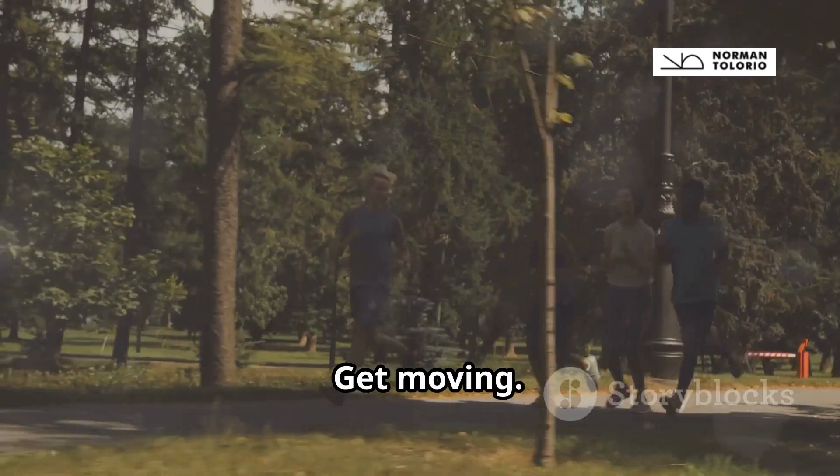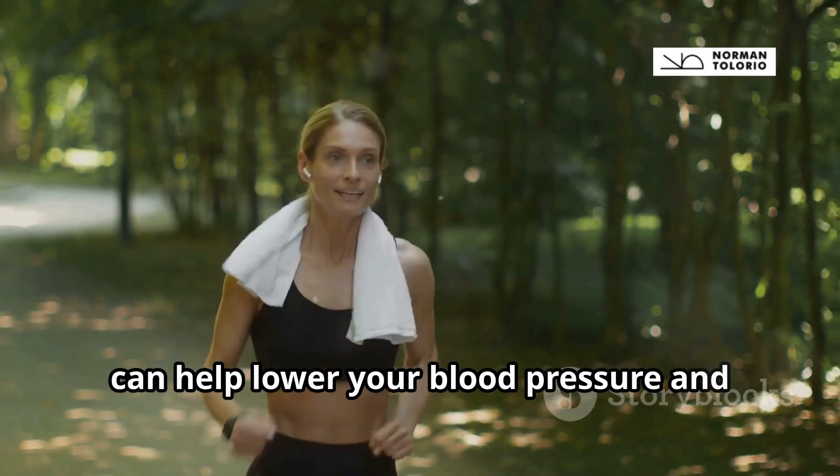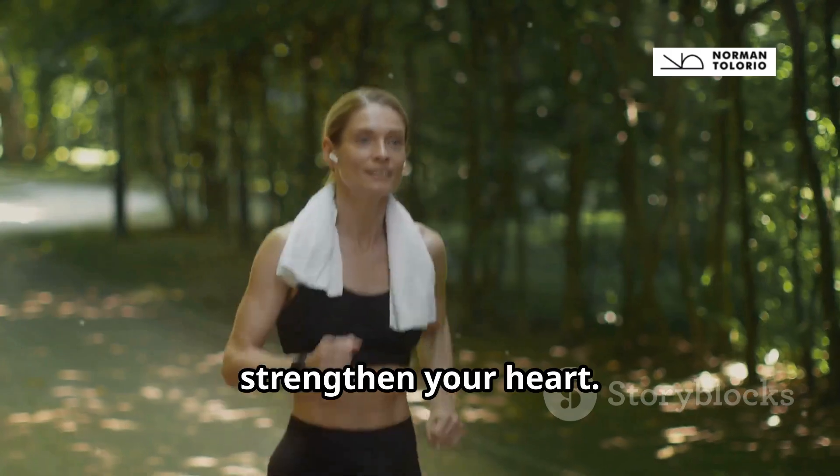Tip number four: get moving. Regular exercise, even brisk walking, can help lower your blood pressure and strengthen your heart.